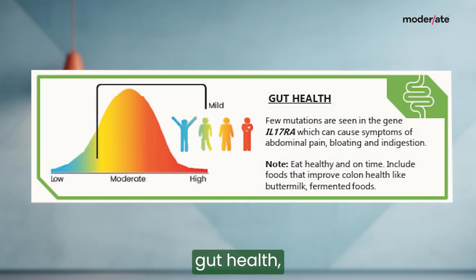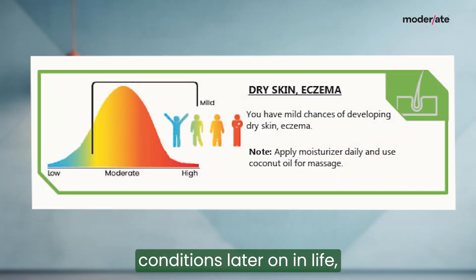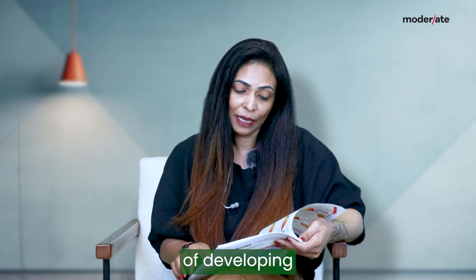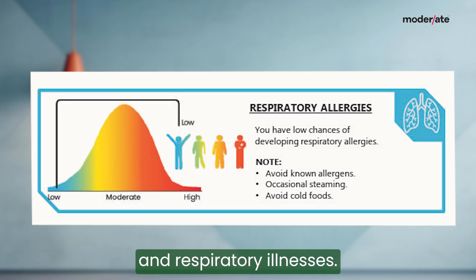You will also get information about your gut health, your skin health, whether you are likely to develop eczema and such skin conditions later on in life, and also your risk of developing cholesterol diseases, high cholesterol, respiratory allergies and respiratory illnesses.